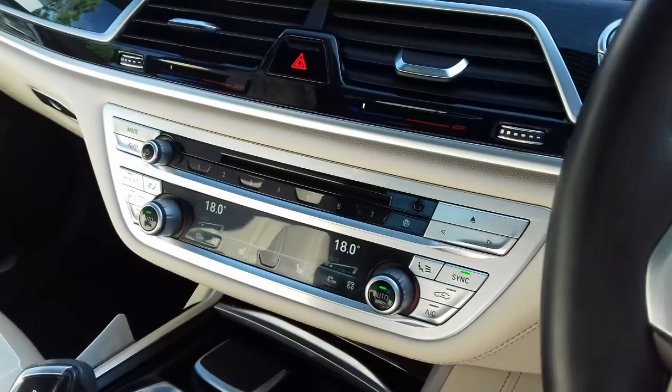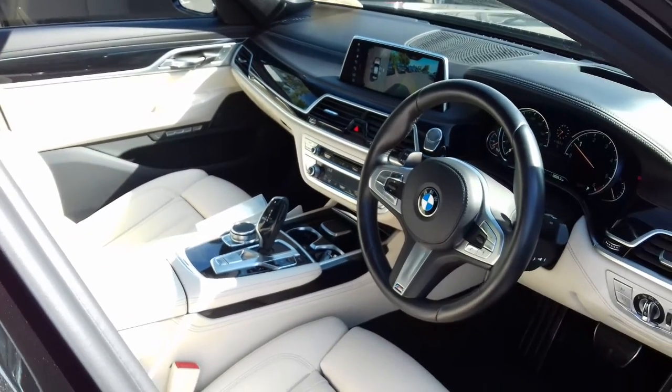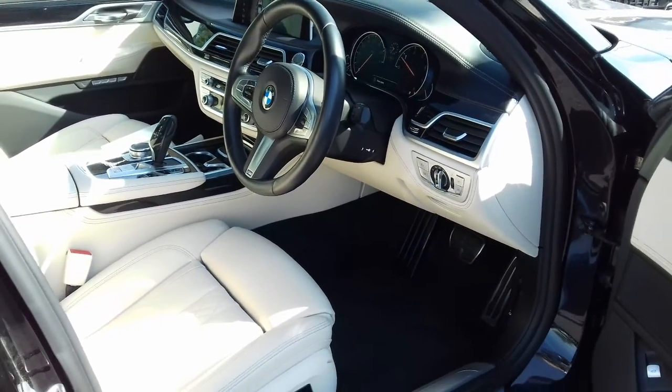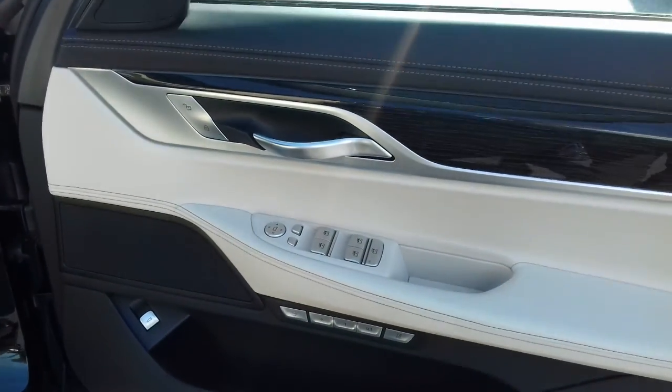Heated seats in the front, dual climate control. The car has covered 27,000 miles. Full electric seats with lumbar support, memory function with massage function, and folding mirrors.